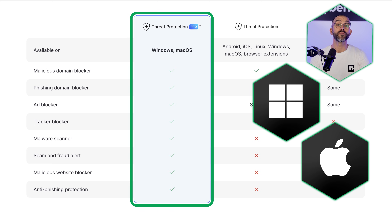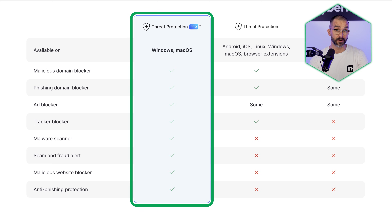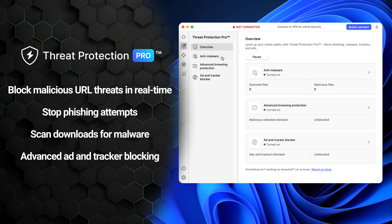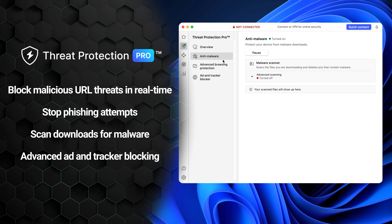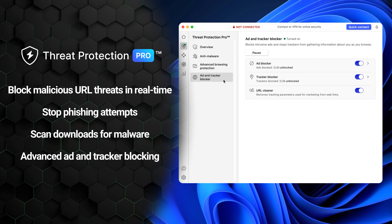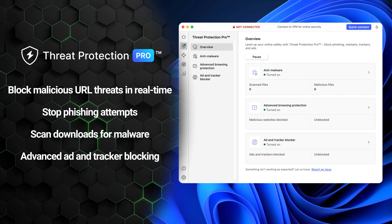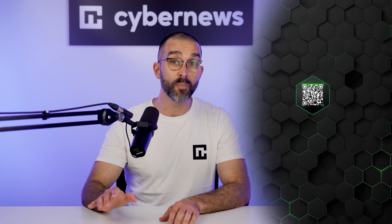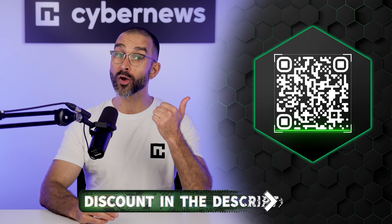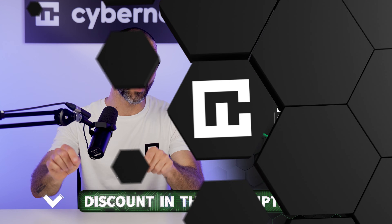Pro offers a more robust level of protection, functioning kind of like antivirus software. Pro can block malicious URL threats in real time, stop phishing attempts, scan downloads for malware, and deliver more advanced ad and tracker blocking. So if that's what you need, you can grab it at the lowest price available by using our NordVPN Threat Protection discount, by scanning the QR code or using the link in the description.